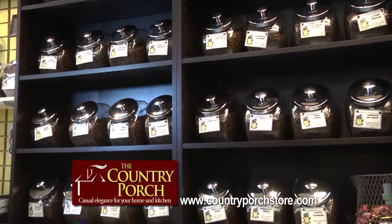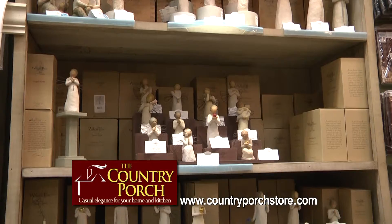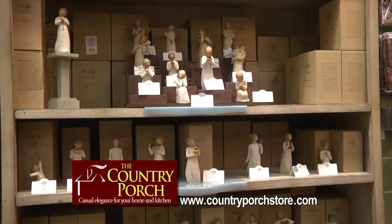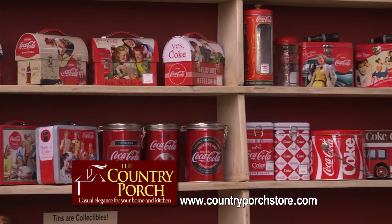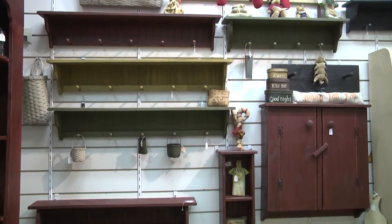The hottest items we have for the holiday season — we sell flavored coffees in whole bean or we can grind them. We also have the collectible figurines, the Willow Tree, we have the nativity scenes. We have pieces for all ages, for all occasions, for family members, for grandparents.